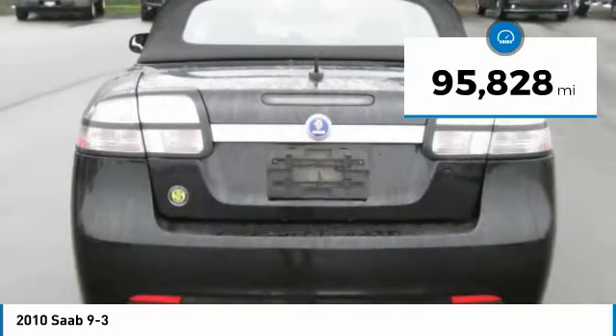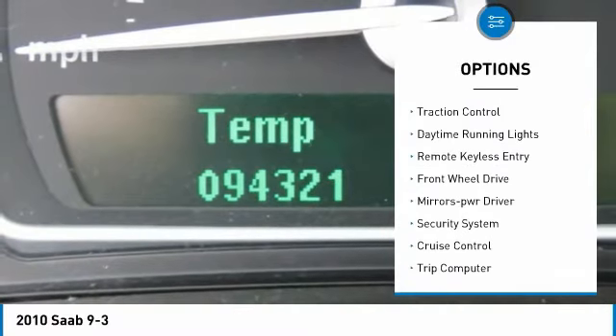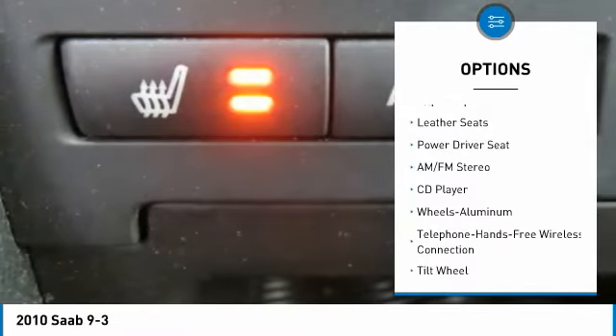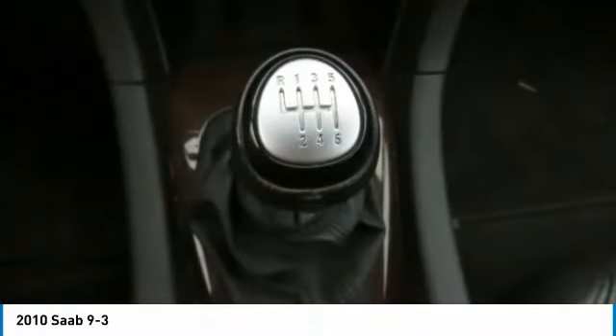This vehicle has less than 100,000 miles. Here are some of this vehicle's great options: aluminum wheels, heated side mirrors, traction control, daytime running lights, remote keyless entry, FWD, mirror memory, security system, cruise control, and trip computer.